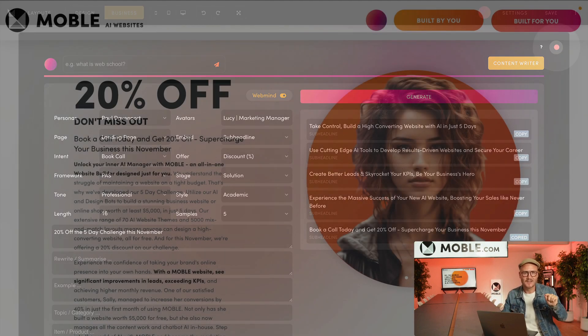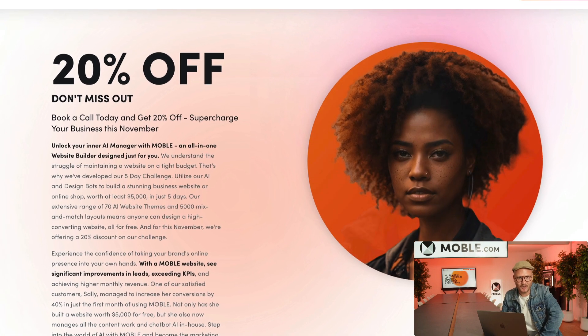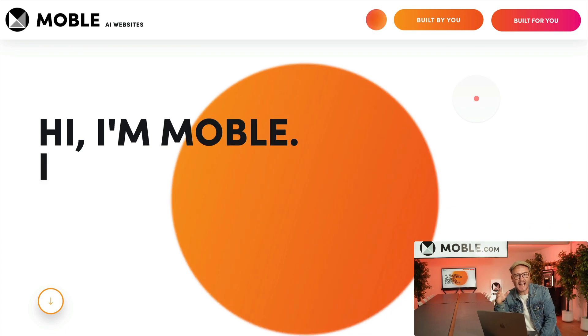If you don't have website copy yet, my team will add AI content into your pages so that you can tweak and make it your own. My agency normally starts custom websites from seven thousand five hundred dollars, and Site in a Day is only two thousand five hundred — so obviously this offer will not last.